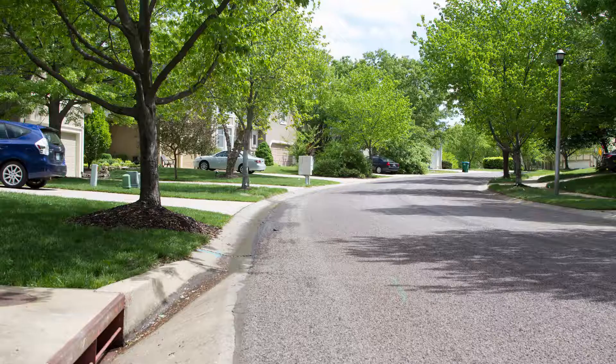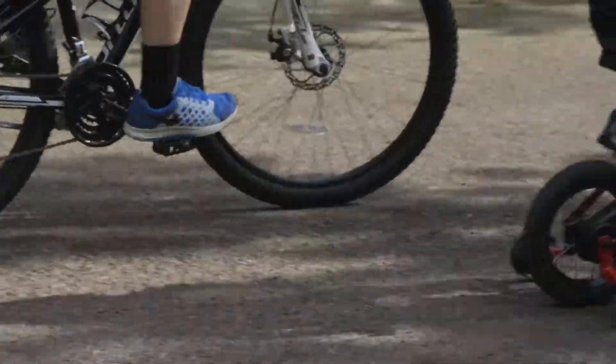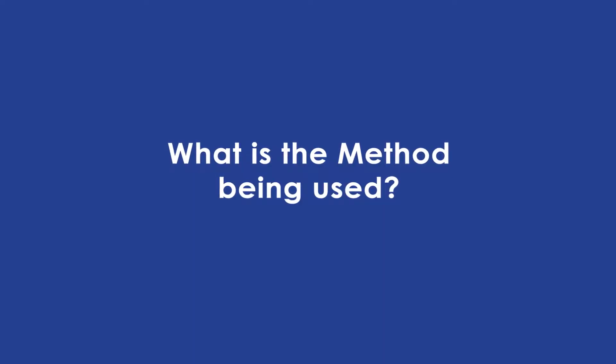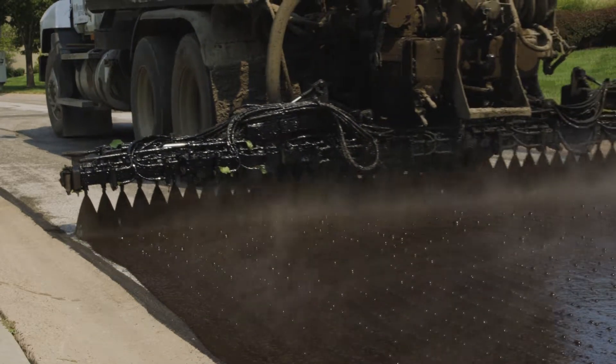The street preservation program is designed to extend the life of the pavement and prevent the costly rebuilding of streets, saving significant taxpayer dollars and preserving property values. Chip seal will be used — it is a common pavement maintenance practice that fills and seals cracks, resulting in a renewed asphalt coating. The process of chip sealing is simple and effective.